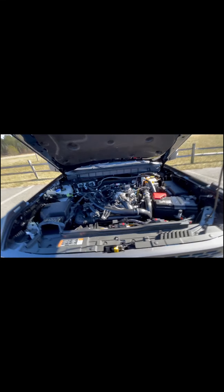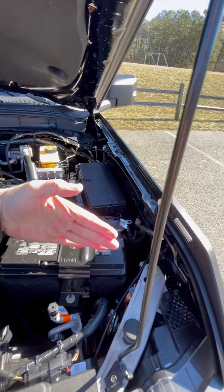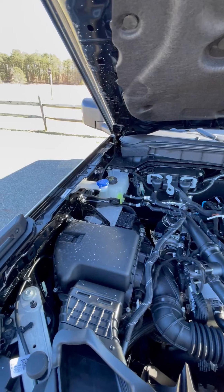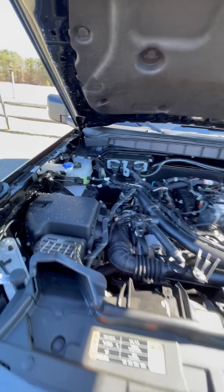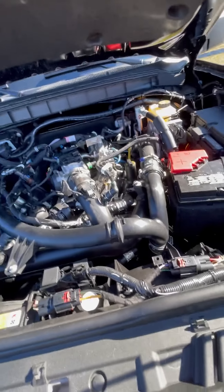This is the 2.7 twin turbo. The battery is a little slanted — that's how you can typically tell, since I believe the 2.3 is straight. I know I'm going to put a compressor in here, I just don't know when. Right now it's nice and clean.